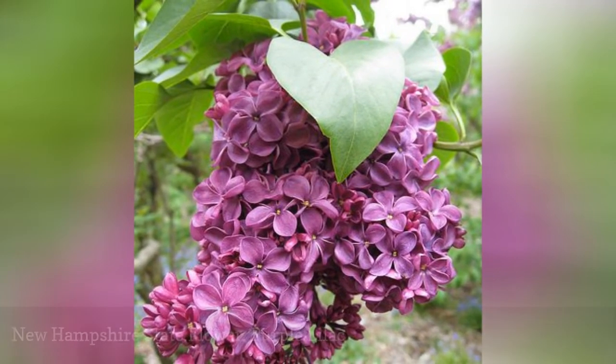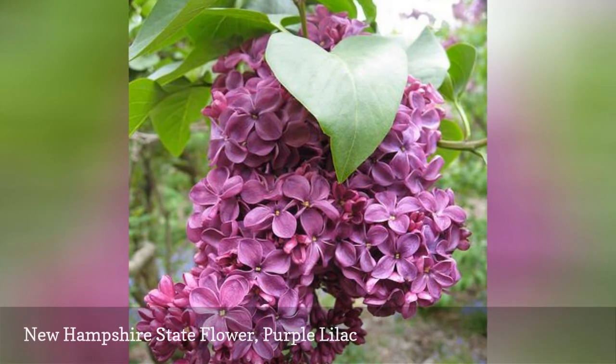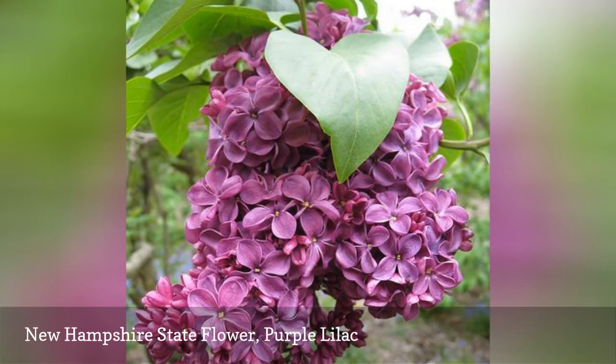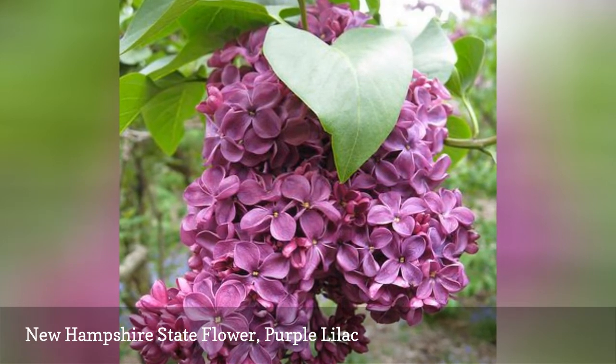The lilac bush can live for hundreds of years. It was chosen as the flower for the state of New Hampshire in 1919 because it was representative of the persevering characteristic of men and women of the state.